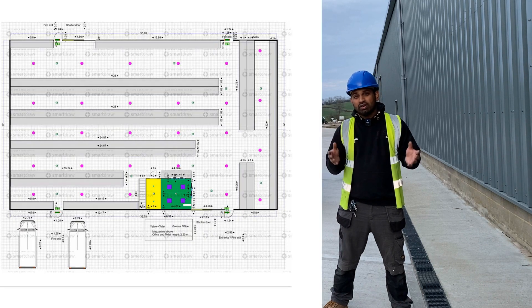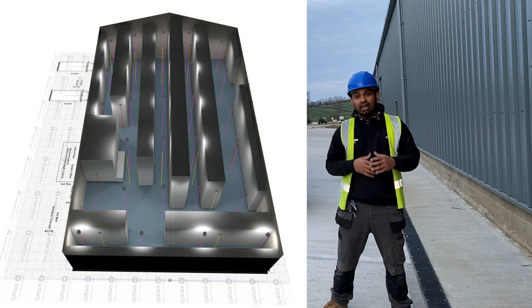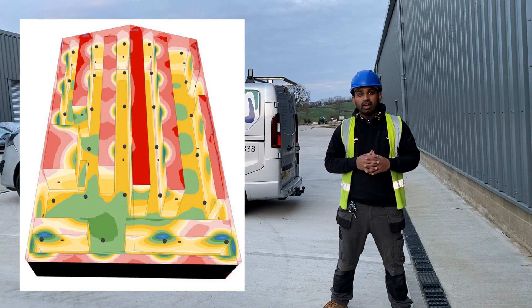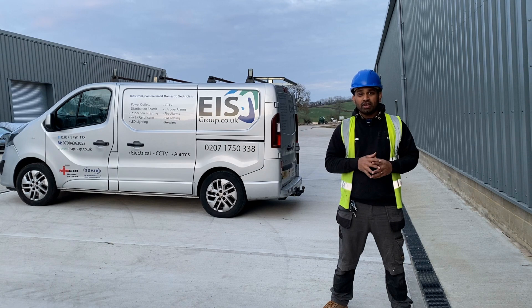We had a specialist lighting design company that came around and looked at the customer's storage racking and shelving system, and then done a lighting design based on that — the emergency light design and the whole lot. So we're going to carry out the installation based on that lighting design. A lot to get on with, so let's jump into it.